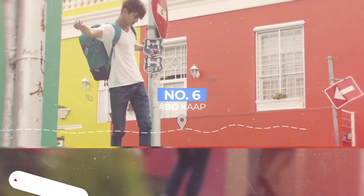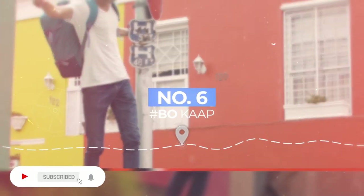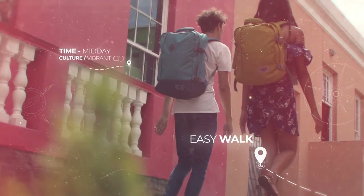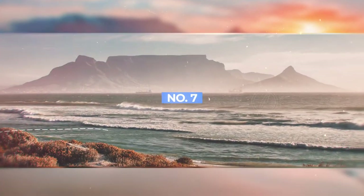If you're looking for a lot of pop in your photos, Bo-Kaap is where you need to be. The vibrant coloured walls and cobbled streets of this culture-rich suburb will have you posting on every corner.